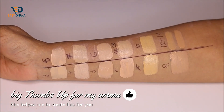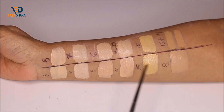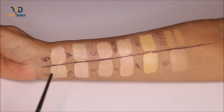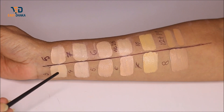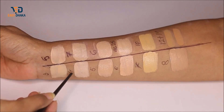Moving to step three, I will compare the existing foundation shades with the new Stay Max foundation. The first comparison is the Focallure Stay Max Foundation No. 3 versus the Focallure Cover Max Foundation No. 5. If you look at the shades, the texture is a very good match — I would say about 90% match.